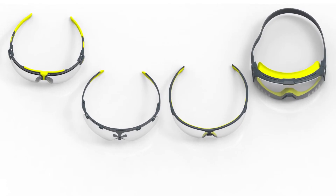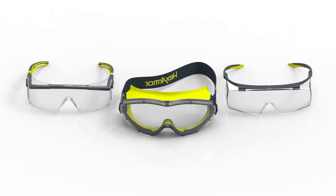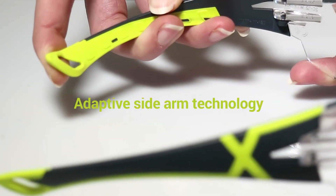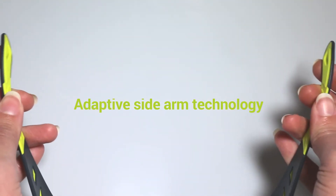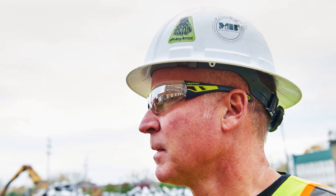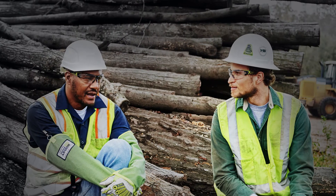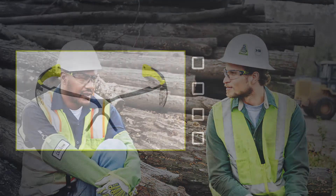With HexArmor safety eyewear, there's a complete range of styles and designs to choose from, all with the same high-performing technology. With our adaptive technology, our eyewear will fit more faces with proper protection and keep safety glasses in front of the eye comfortably.